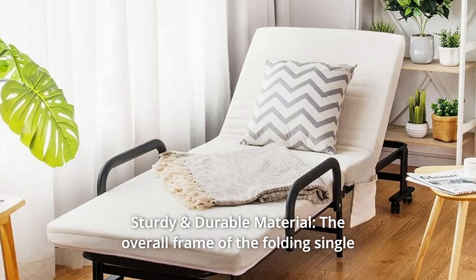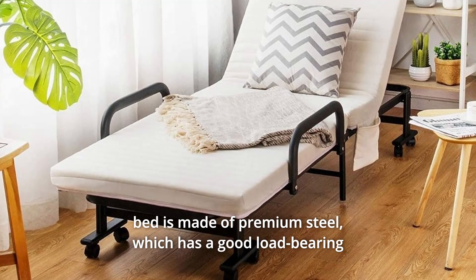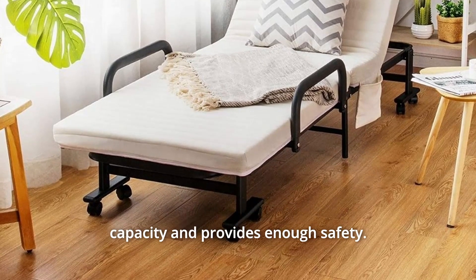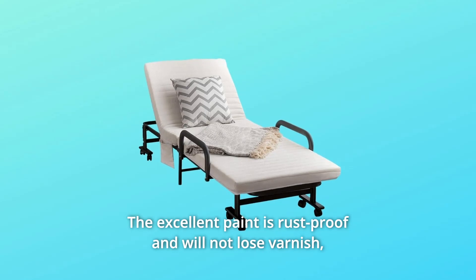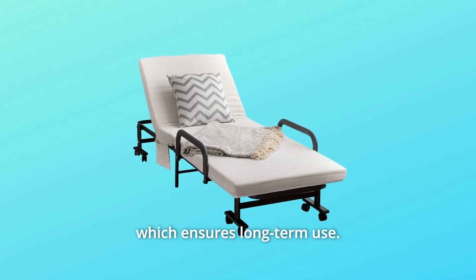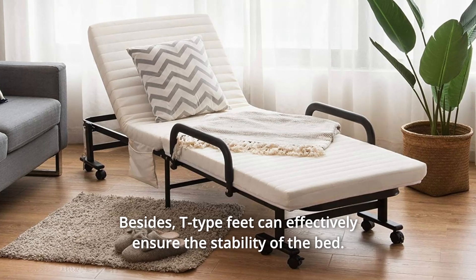Number 1: Sturdy and Durable Material. The overall frame of the folding single bed is made of premium steel, which has a good load-bearing capacity and provides enough safety. The excellent paint is rust-proof and will not lose varnish, which ensures long-term use. Besides, T-type feet can effectively ensure the stability of the bed.